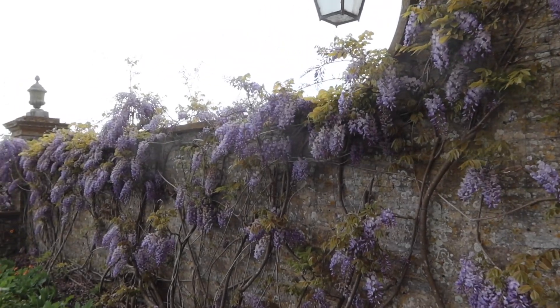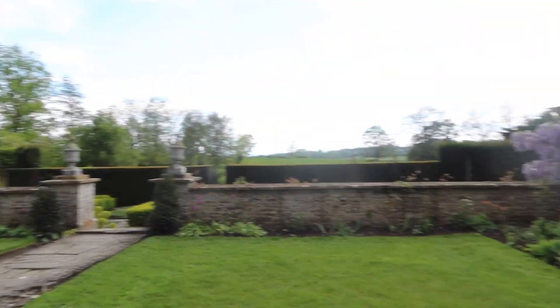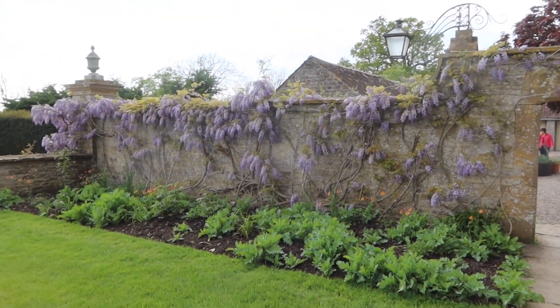Oh wow, look at the wisteria! Hello, welcome to a new video. So today is actually kind of my birthday — it's a belated birthday because mine fell too close to dad's funeral, so we've postponed it and it's today.